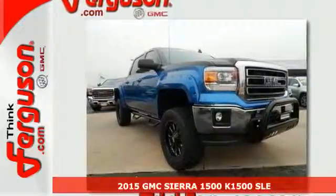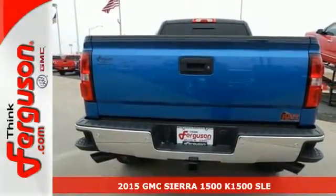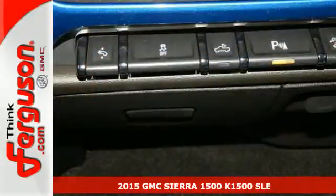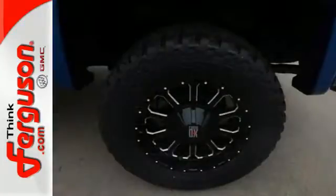Here's a 2015 GMC Sierra 1500. Call it a work companion. Call it the fuel to your weekend ambitions. Call it comfortable, convenient, and capable. And you'd still be selling it short.